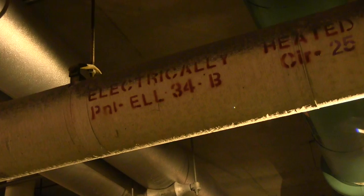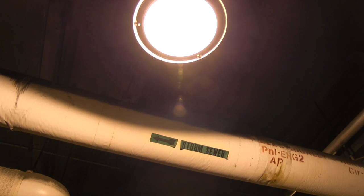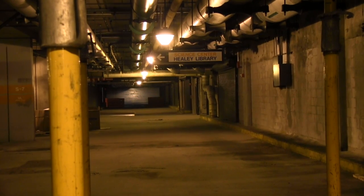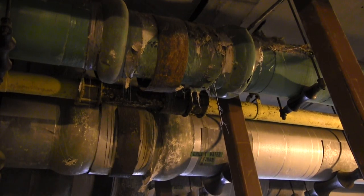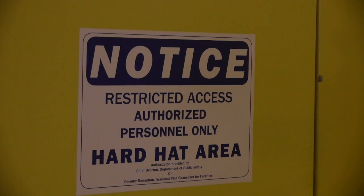This is one of those infrastructure projects that is critical to assuring that the buildings have electricity, water, sewage, and other things like that. Another component of the project is that the campus utilities will be moved from the upper level of the substructure where they hang today, to allow us to demolish the substructure.